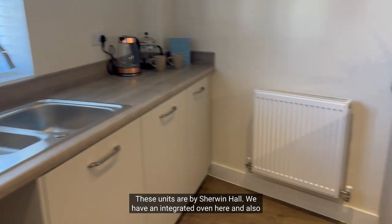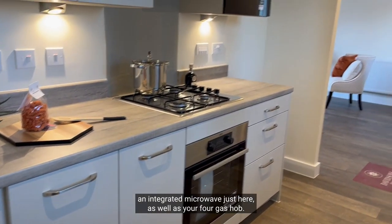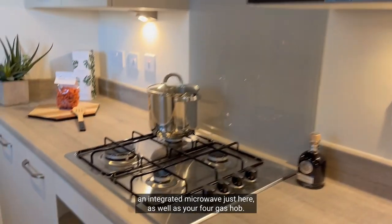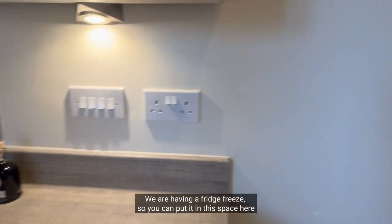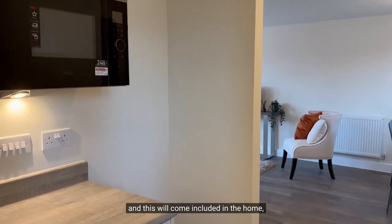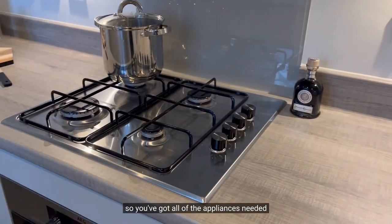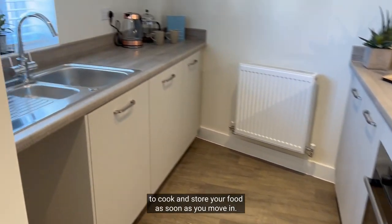These units are by Sherwin Hold and we have an integrated oven here and also an integrated microwave just here, as well as your four-ring gas hob. We are having a fridge freezer, so you can put it in this space here, and this will come included in the home — so you've got all of the appliances needed to cook and store your food as soon as you move in.